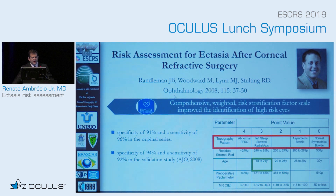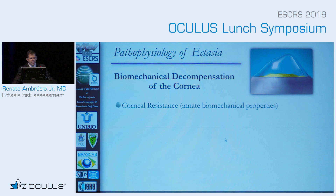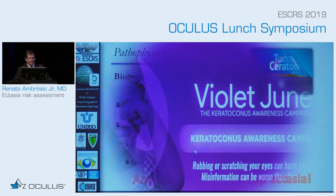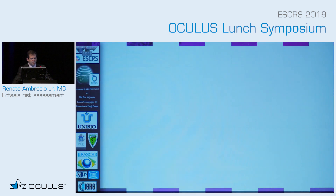We are closer to getting better when we have age and understand topography better. What we are trying to understand is that any cornea can develop ectasia based on the impact from the procedure, eye rubbing, and cornea resistance. It's very important that if you want to screen out for ectasia, tell the patient not to rub the eye — that's the first very important thing. It's part of a campaign we started in Brazil last year.